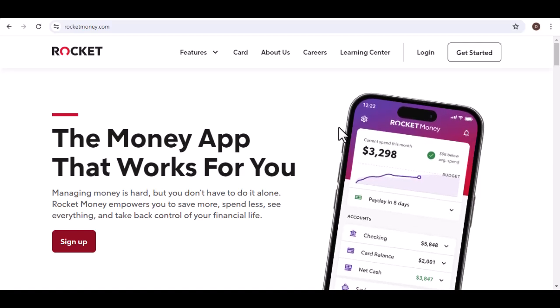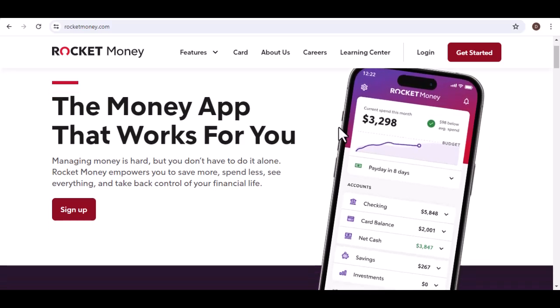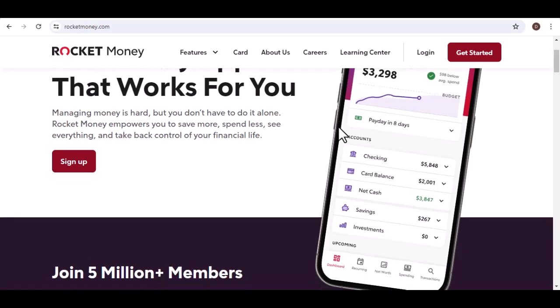Hey everyone, you've just hit a major milestone. You've finally saved enough to buy that dream car, or perhaps you're planning a once-in-a-lifetime vacation. But there's a catch — your hard-earned cash is locked away in your Rocket account. Ever wondered: how do I actually get this money out?